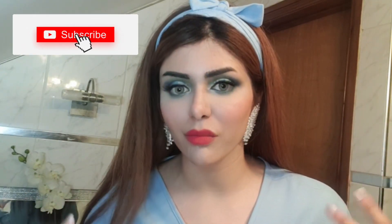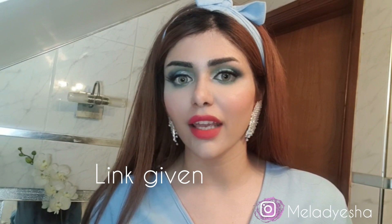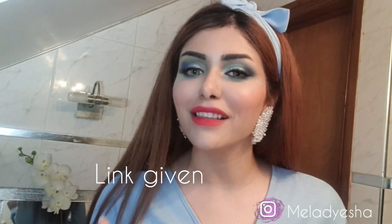Hi guys, welcome back to my channel. It was highly requested that I do a nighttime skincare routine, so that's what I'm doing today. I'm packed with makeup right now so it's a good time to do my nighttime skincare routine with you guys and remove my whole makeup. If you want to see how I created this look, I do live makeup tutorials every day on my Facebook page called Lady Isha — I'll link it in the description.